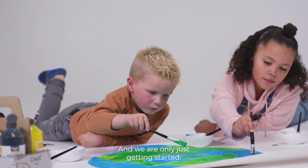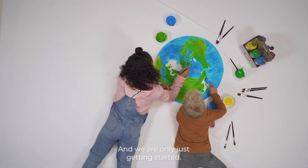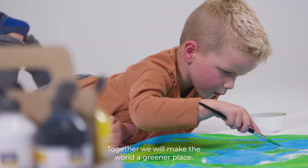And we're only just getting started. Together, we'll make the world a greener place. Are you in?